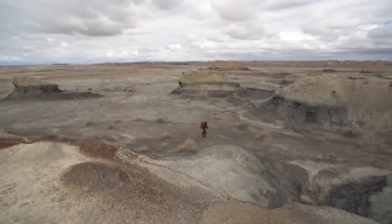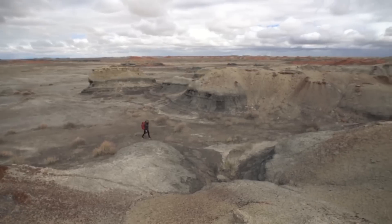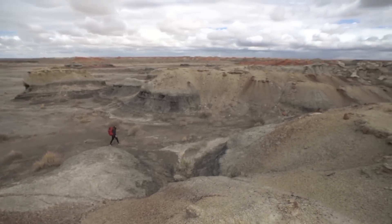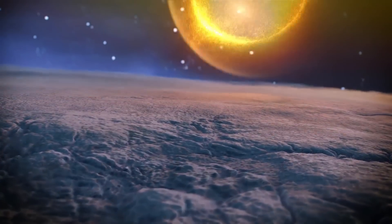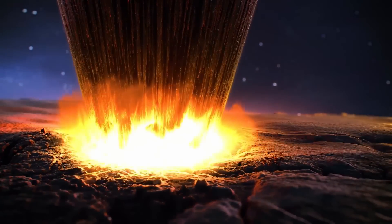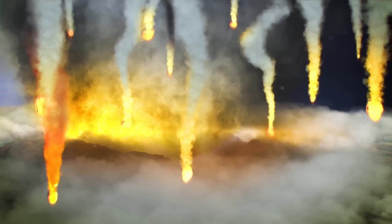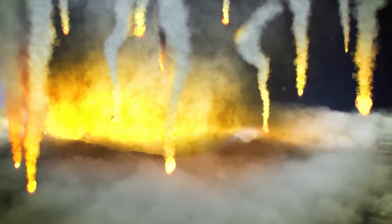Quite importantly, this area contains the remnants of one of Earth's largest cataclysms which caused the extinction of the non-avian dinosaurs. This mass extinction occurred due to the impact of a 19km wide asteroid off of the northern coast of the Yucatan Peninsula 66.04 million years ago, releasing energy equivalent to the detonation of 100 million megatons of TNT.